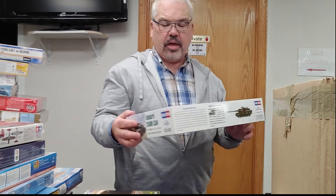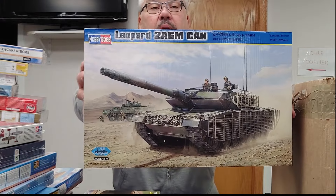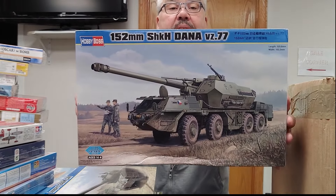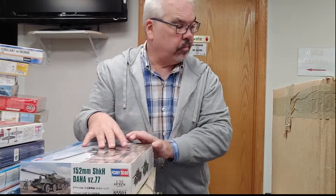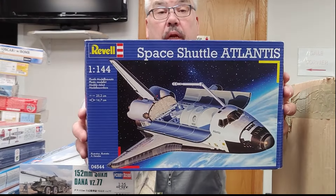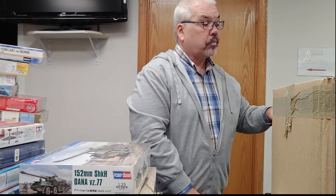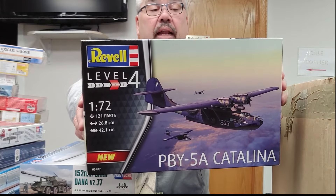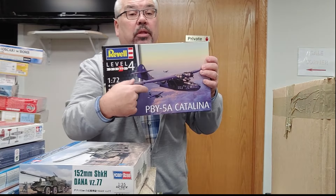From Hobby Boss, always popular, the Leopard 2A6 Canadian with slat armor. Also from Hobby Boss, a 1/32 scale Dana. Coming right along — how about a Revell 1/144 scale Space Shuttle? Also from Revell, a 72nd scale PBY-5A Catalina — the one with the wheels.